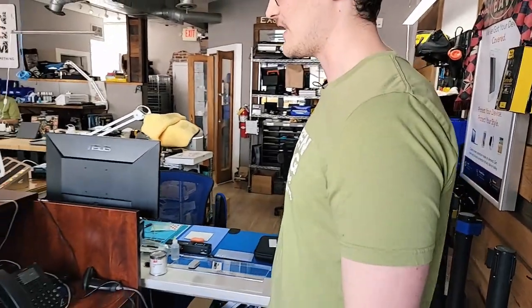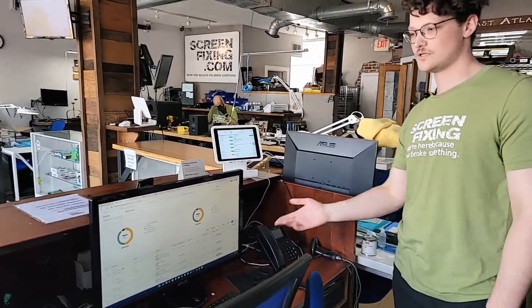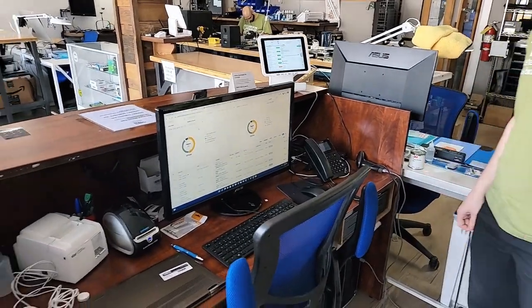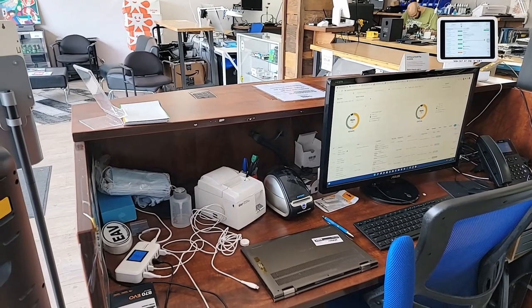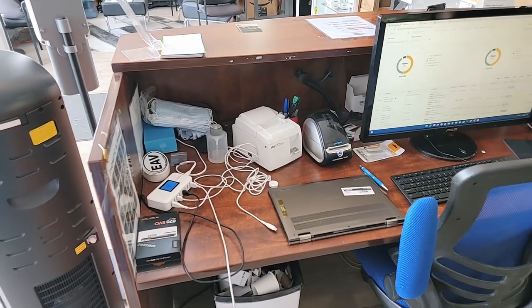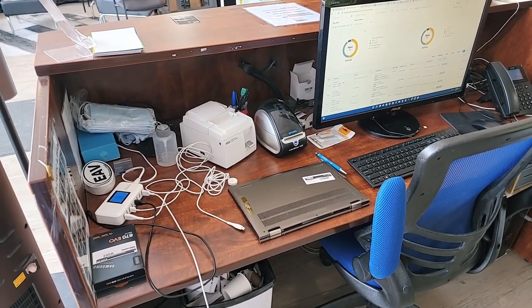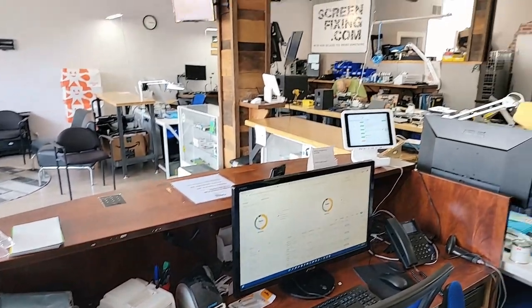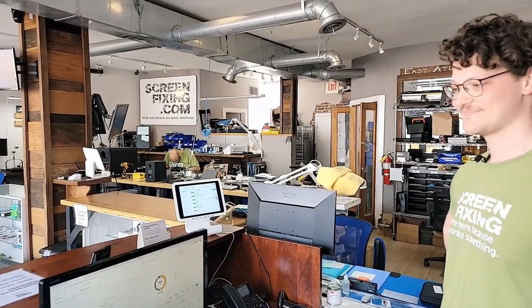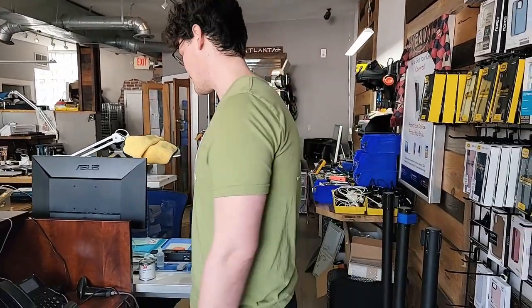We've got a basic check-in area with a big screen for our customer relations manager, printers and label makers — we always try to keep everything labeled as much as possible, that's a great habit. You can see a laptop sitting there with a label on it. Keep track of your assets, keep track of customer devices. We had labels in my old shop and when a big shelf broke and all the phones fell off and got scattered, we were able to make sure they got back where they belonged.